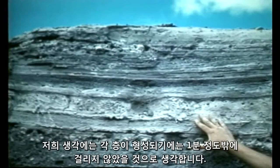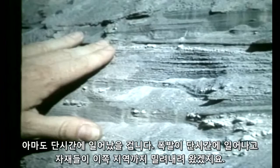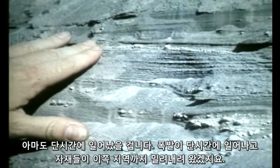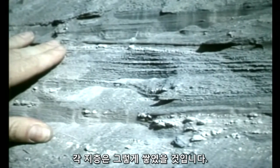We believe it took minutes for individual layers to form. Perhaps pulses — the eruption occurred in pulses, and this material came sliding down through this area. And that's how we got each of these layers.